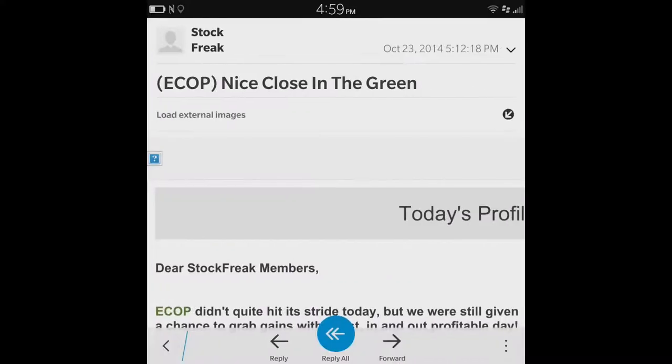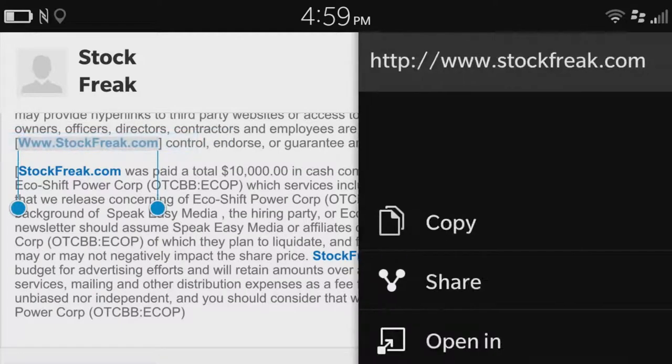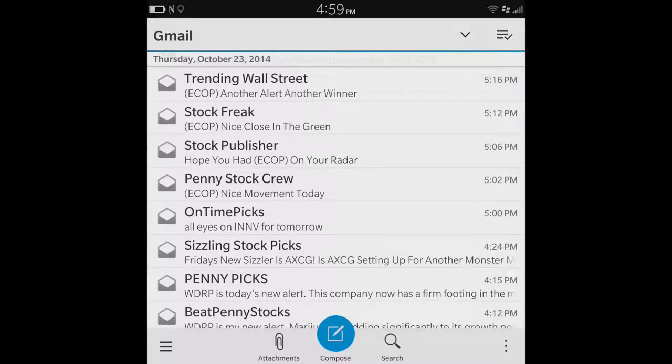So we go into the email, we click on it, we go all the way to the bottom and we see that they were paid a total of $10,000 in cash. So that's something I definitely want to take a look at.